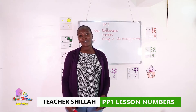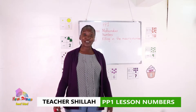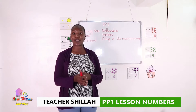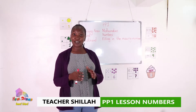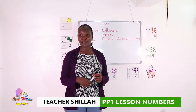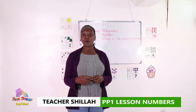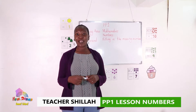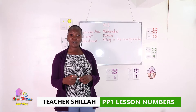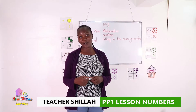Hello learners, today we want to learn about numbers. I hope you're keeping safe, you're washing your hands well and sanitizing in case you touch any dirty surfaces. Before we learn about numbers, we'll learn a song using the numbers. I hope you enjoy the song.